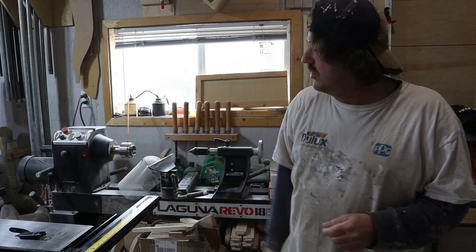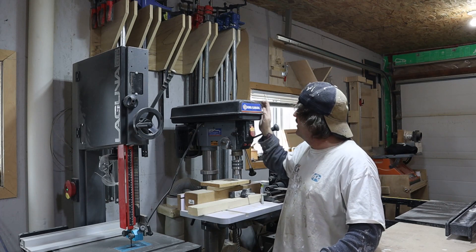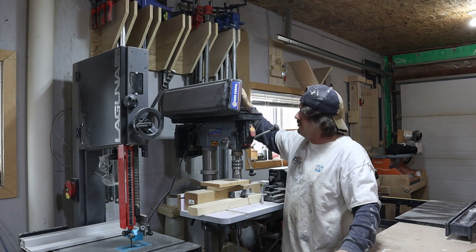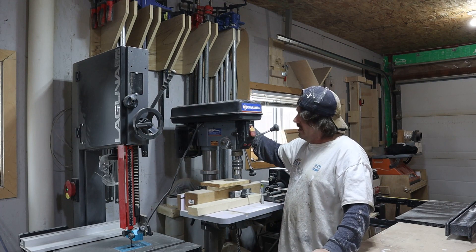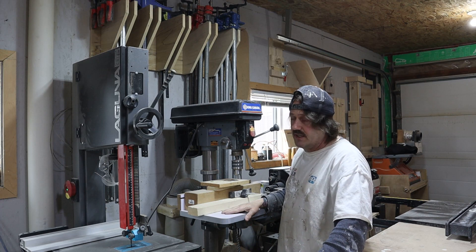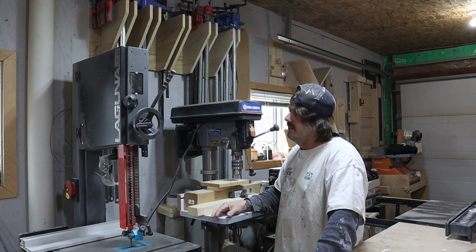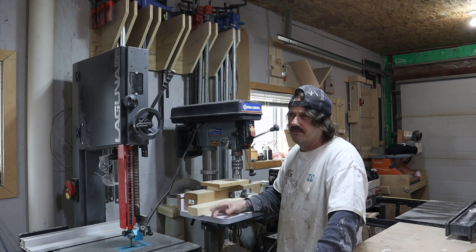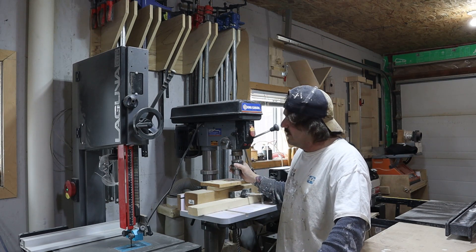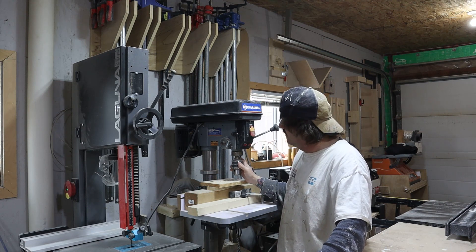Over here I've got my King Canada drill press. To me, a drill press is a drill press — you're just drilling holes. It has multi-RPM settings for metal, wood, or whatever you're drilling into. It's got the laser, it's got everything you need. I put a tabletop on it this year — I never used to have one but decided to add it and it works great. This has got to be about seven years old and I've had no issues. It does what it has to do.